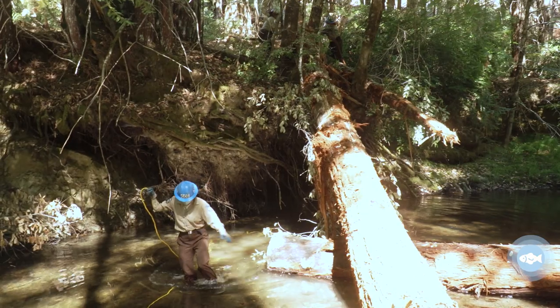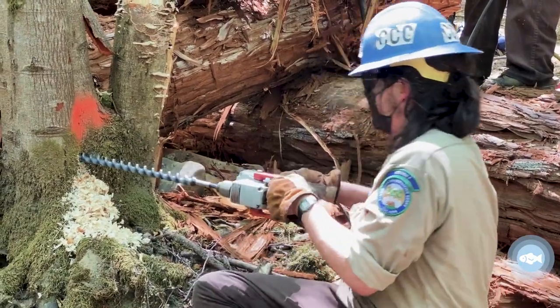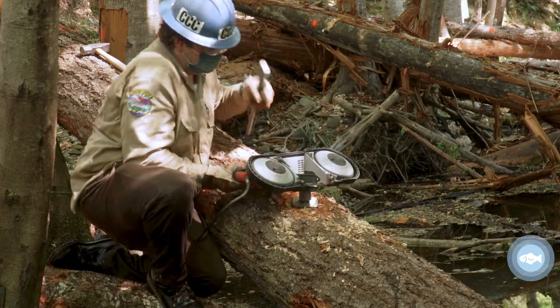What's really great about working with the corps members is we get to teach them skills that they wouldn't really learn anywhere else. Using these giant drills and giant saws — it's really rewarding to see them gain interest in it and get really good at it.